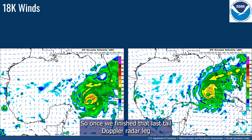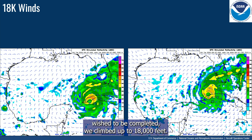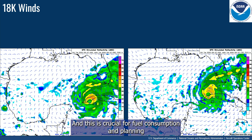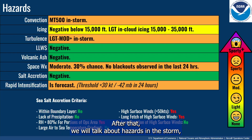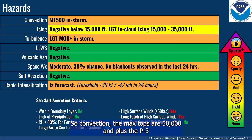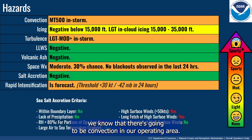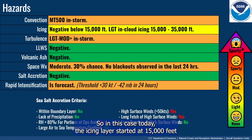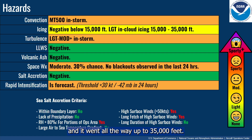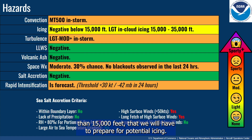Once we finish the last radar leg and complete any science objectives, we climb to 18,000 feet and check the winds. After that, we talk about hazards in the storm, going from top to bottom. For convection, the max tops are 50,000 feet and above — the P3 cannot go much higher than 25,000 feet, so putting 50,000 feet lets us know there will be convection in our operating area. Next is the icing layer: in this case it started at 15,000 feet and went to 35,000 feet, letting the crew know that going above 15,000 feet means preparing for potential icing.